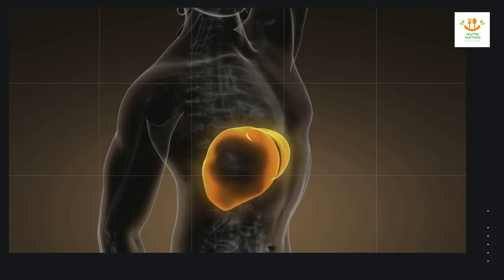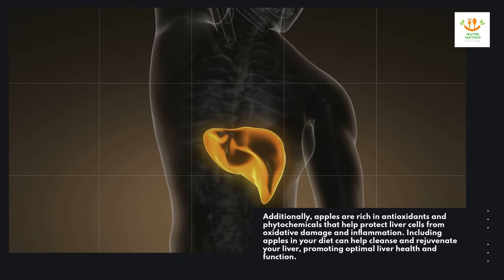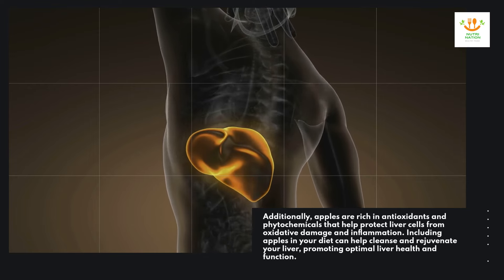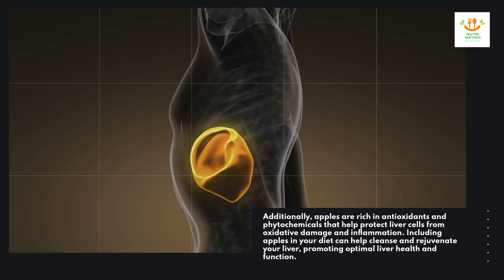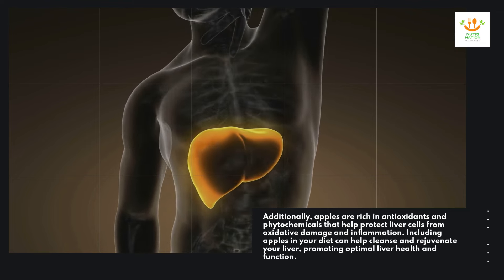Additionally, apples are rich in antioxidants and phytochemicals that help protect liver cells from oxidative damage and inflammation. Including apples in your diet can help cleanse and rejuvenate your liver, promoting optimal liver health and function.